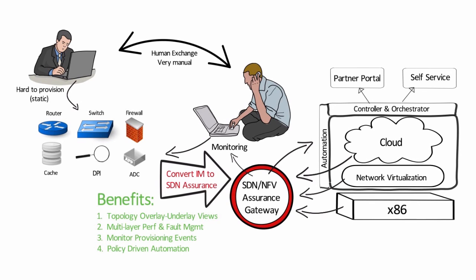An SDN assurance solution will uniquely enable you to manage, monitor, and operate dynamic virtual networks alongside your legacy infrastructure, providing insights and analytics to improve productivity and agility while accelerating your new service deployments.